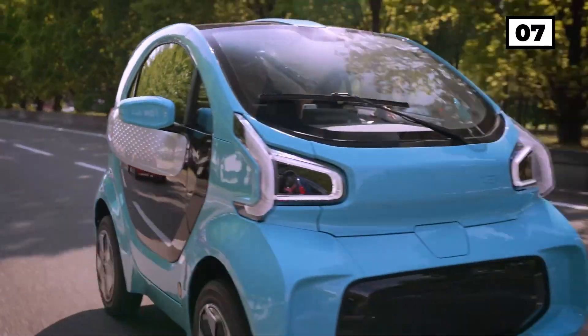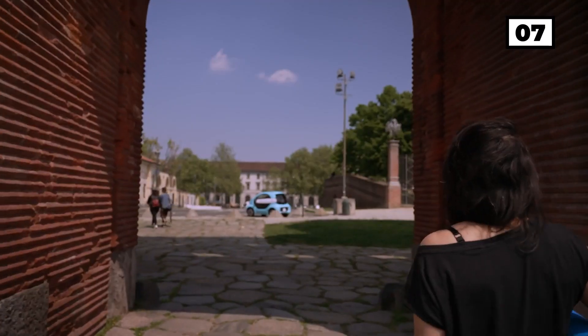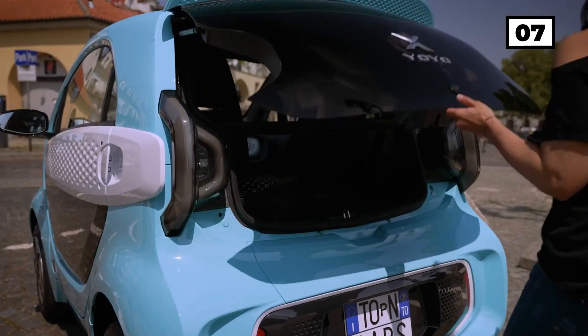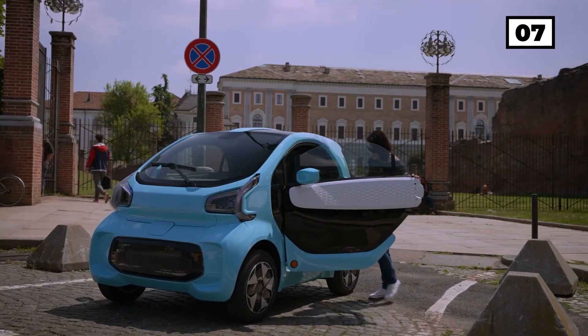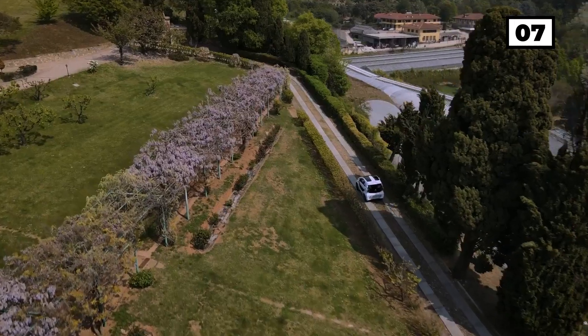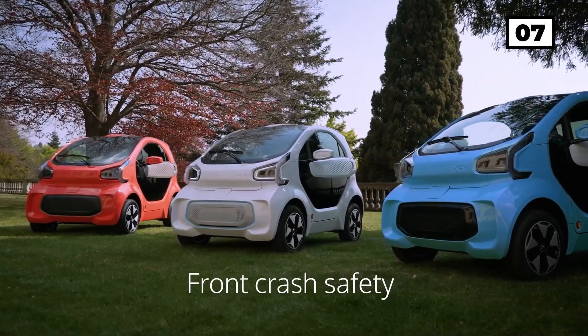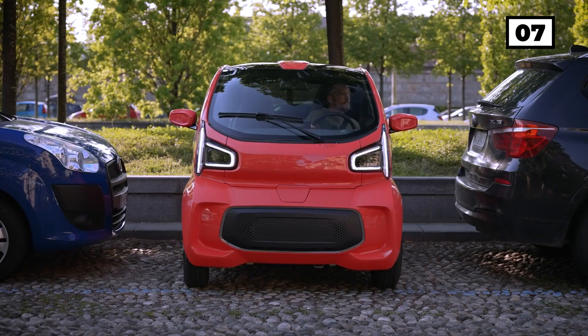The 3D printing industry is developing so fast now, it's possible to print fully functional cars as well. The Yoyo from the British company XEV Limited is one of the world's first cars to be mass-produced in this way. Yoyo is ideal for big cities. It is small, less than 2.5 meters long, making it easy to park. And it is also eco-friendly.